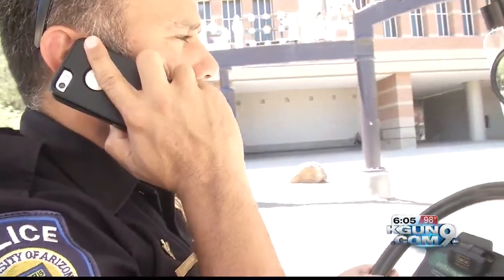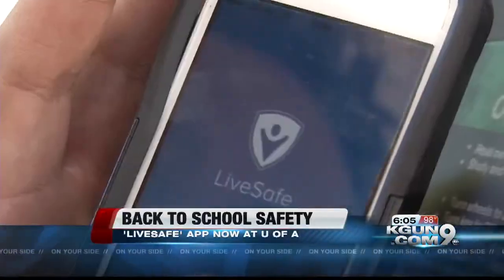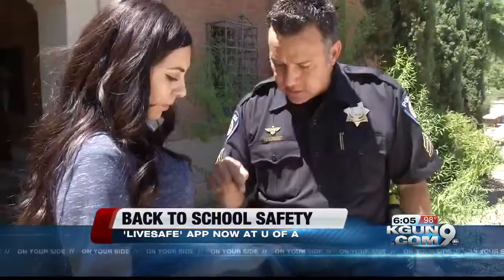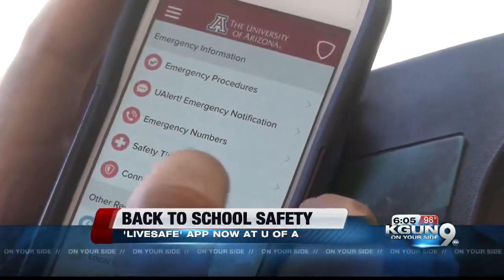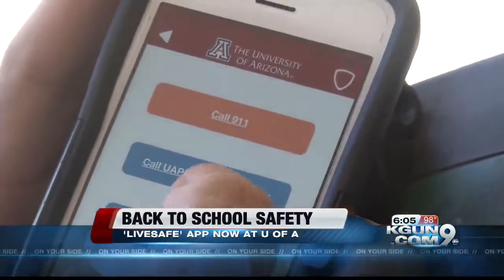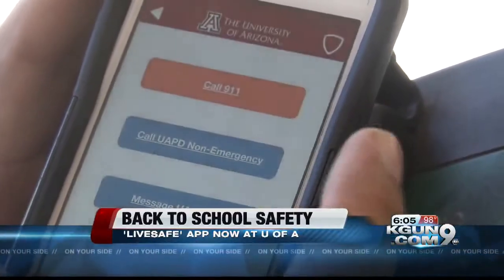The University of Arizona Police Department is tackling crime prevention in a whole new way. It's called the LiveSafe app, and it's programmed specifically for the U of A. The app allows students and faculty to quickly access many of the university's emergency, transportation, and health services. It alerts users when an emergency takes place and lets students quickly report problems as they happen.